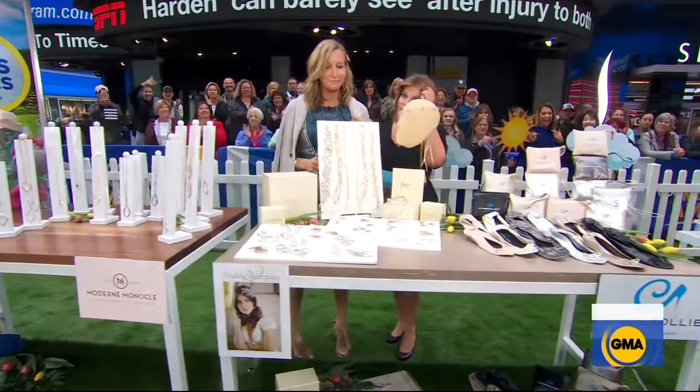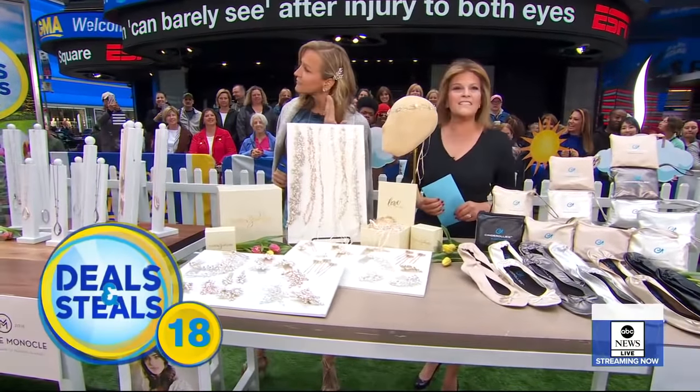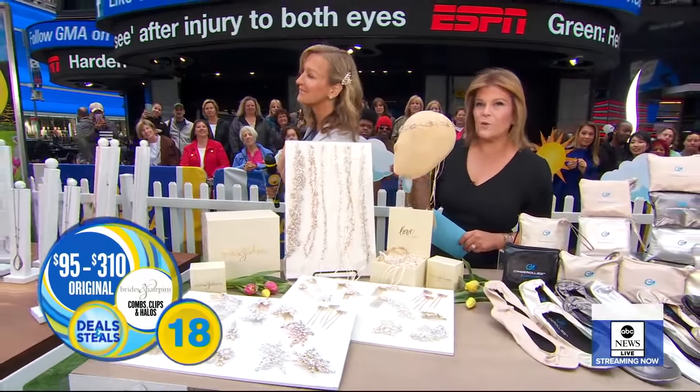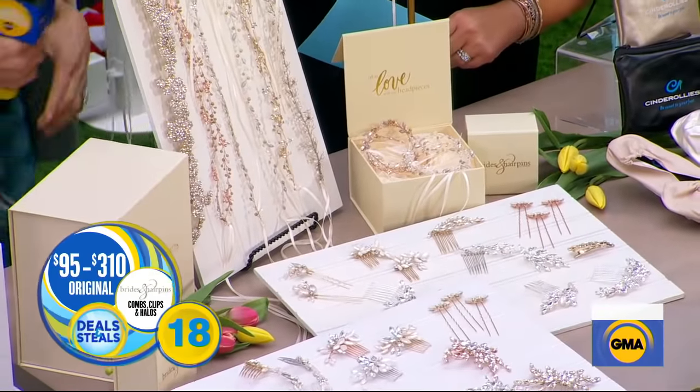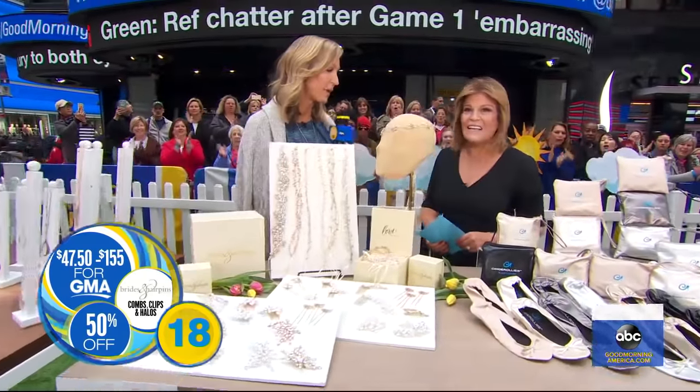Speaking of stunning — brides and hairpins. These are fabulous, kind of the wedding essential. They're made from sterling silver and Swarovski crystals. We've got halos, pins, clips — a huge assortment. Big price tag, $95 to $310, but not today. They're flat at half — they start at $47.50.